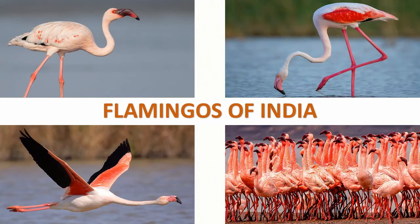Flamingos are tall and elegant wading birds. There are four flamingo species distributed throughout the Americas including the Caribbean, and two species are native to Africa, Asia and Europe. The name flamingo comes from either Portuguese or Spanish, meaning flame colored. In this video, we will see about the two flamingo species that are found in India.